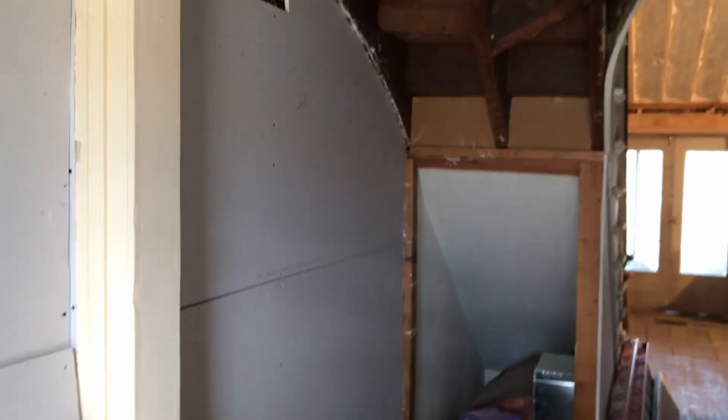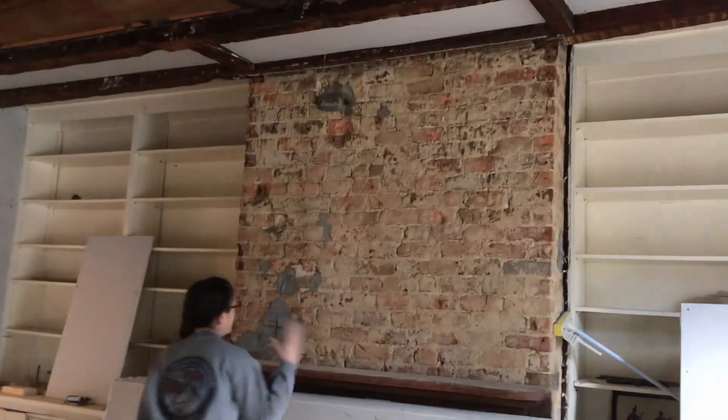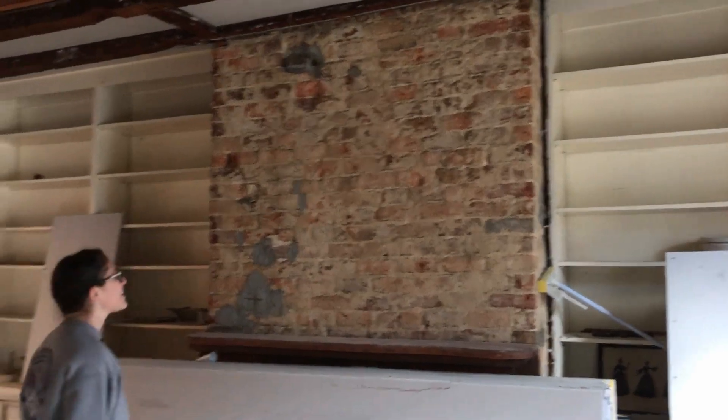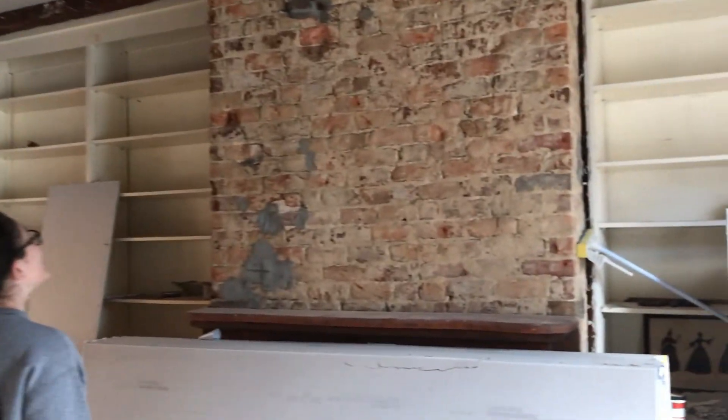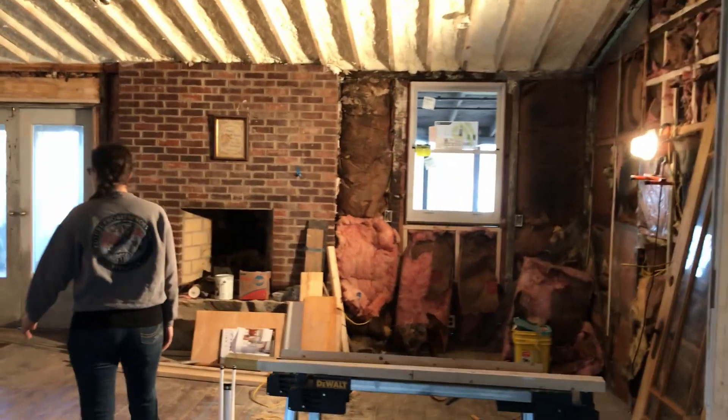Coming into the living room, you can see that they've sheetrocked more underneath the stairs. They took down the furring strips on the fireplace, so I've just got to work a little harder to find a paint that's going to match better. I'm really excited about this fireplace.